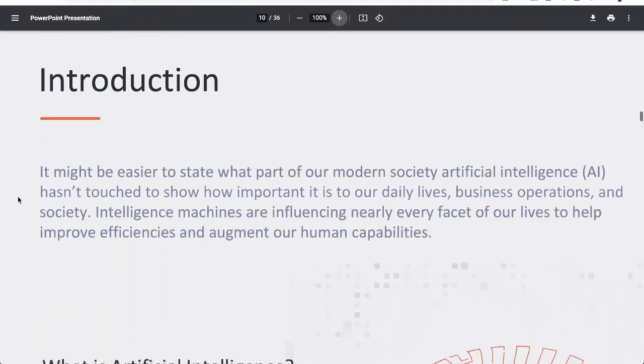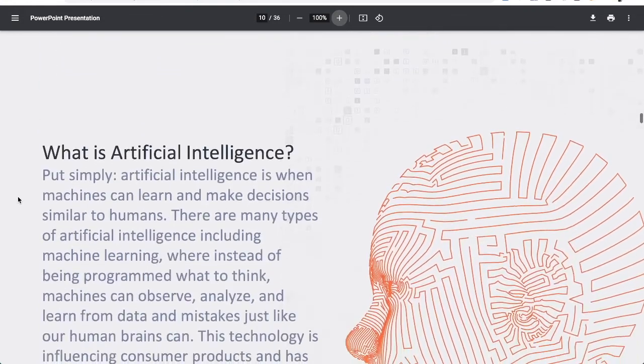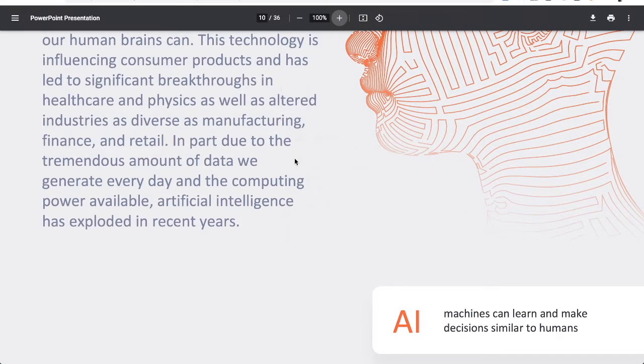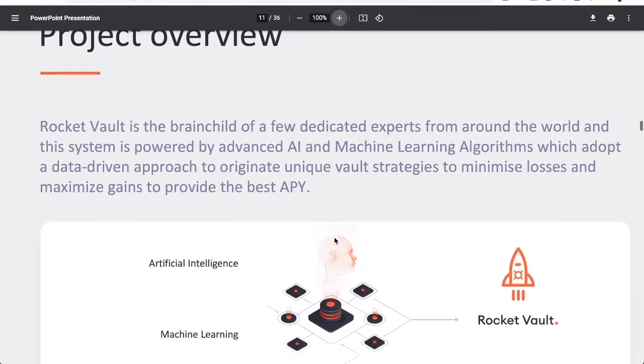It's a 36-page white paper. Simply put, artificial intelligence is when machines can learn and make decisions similar to humans. There are many types of AI, including machine learning, where instead of being programmed what to think, machines can observe, analyze, and learn from data and mistakes — just like our own human brains. This has been applied in healthcare, physics, data science, and more.